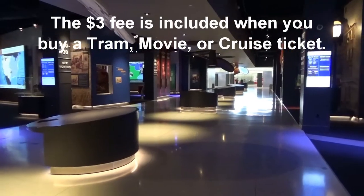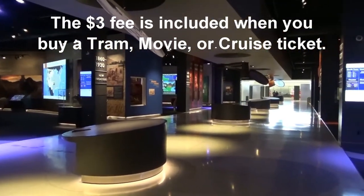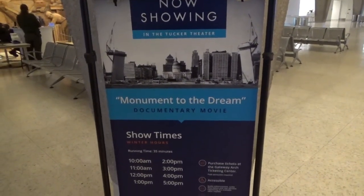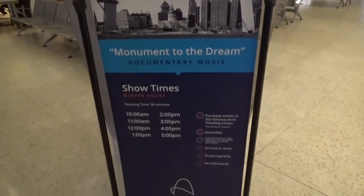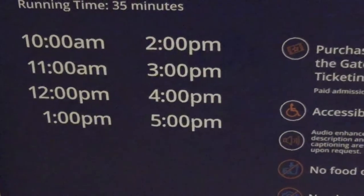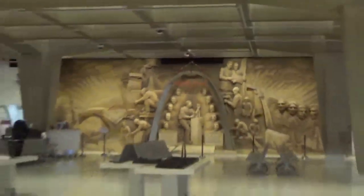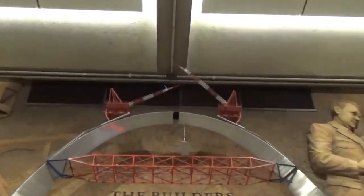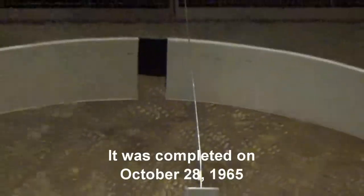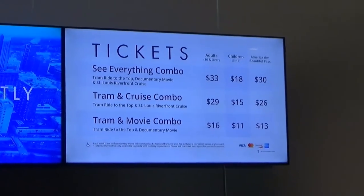There is an admission fee to the arch — I believe it's just three dollars. We bought tickets to see the documentary movie about the making of the arch, called Monument to the Dream. It's 35 minutes long and we're going to the 4 o'clock showing. This is the movie theater where we got to see the building of the arch. There are the builders, and there's the piece up there that's still missing — and that happened in 1965.